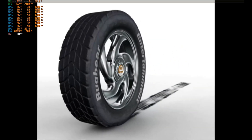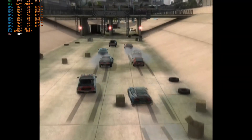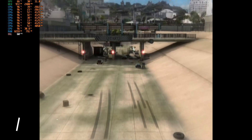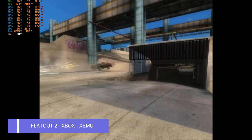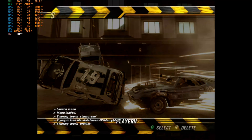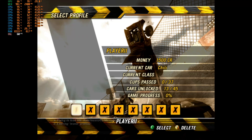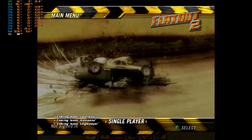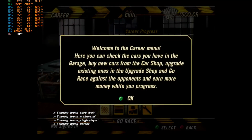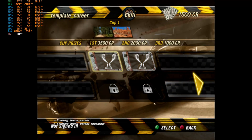We are using XEMU on this Ryzen 7735HS APU. I'm running the latest build of XEMU, and we are going to play FlatOut 2. As you can see from the top left-hand side, we are using all 8 cores because these emulators are resource-hungry and they love cores. All 8 cores are being utilized and they are going over 4GHz. Temperature is quite high — 95 degrees Celsius. I can clearly hear the fan ramping up.